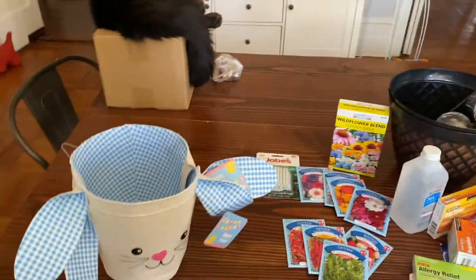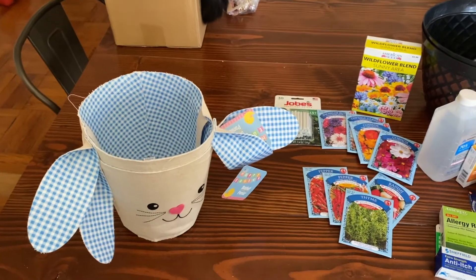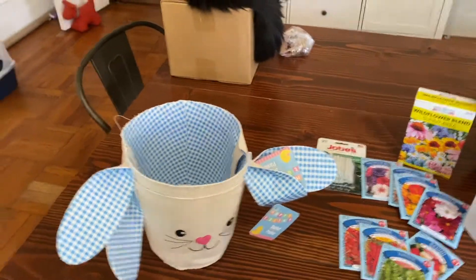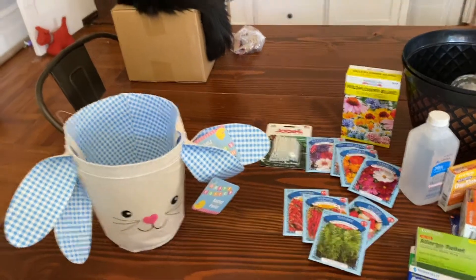Hello! We just got back from the Dollar Tree — who saw that coming? Look, it's Fernando! This is a pretty random haul — a little bit of everything.